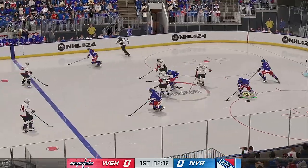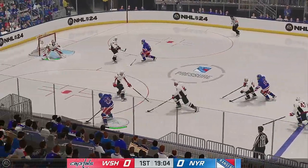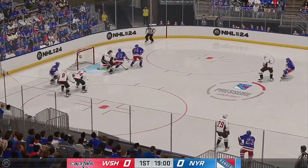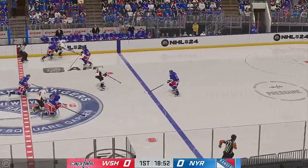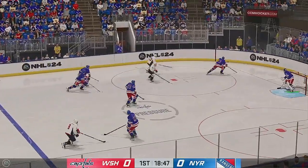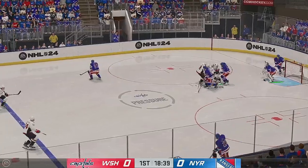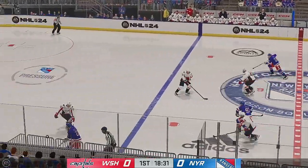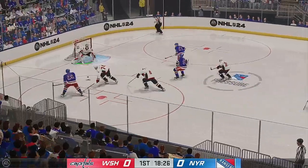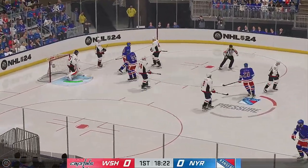New York's got possession in their own end. Dishes it to Kreider, on the attack along the boards. The goaltender is very aware of where that puck is in that low slot area. He defends his crease by getting out, being aggressive, and taking away any of the net. A smart heads-up play by Zibanejad, and he shuts down a great scoring chance there.